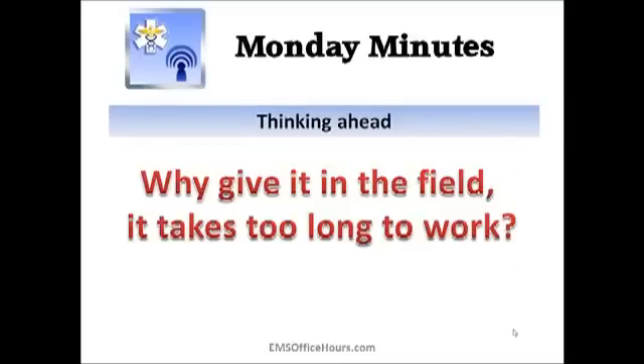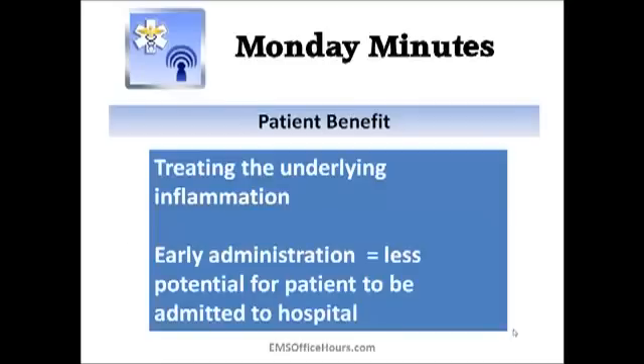So again, we are thinking ahead. Why are we giving it in the field? Because this is the type of drug we want to get on board the patient early. We want to get it going because you don't know how long the hospital is going to take to give it when you arrive — they might give it right away, or the patient might sit there for 30 to 45 minutes before getting the drug. The breathing treatments we're giving take care of inflammation temporarily, but they're not treating the underlying inflammation. This drug can help treat that underlying inflammation, and while it might take a few hours to kick in, it's going to stop this asthma attack from recurring over and over again.